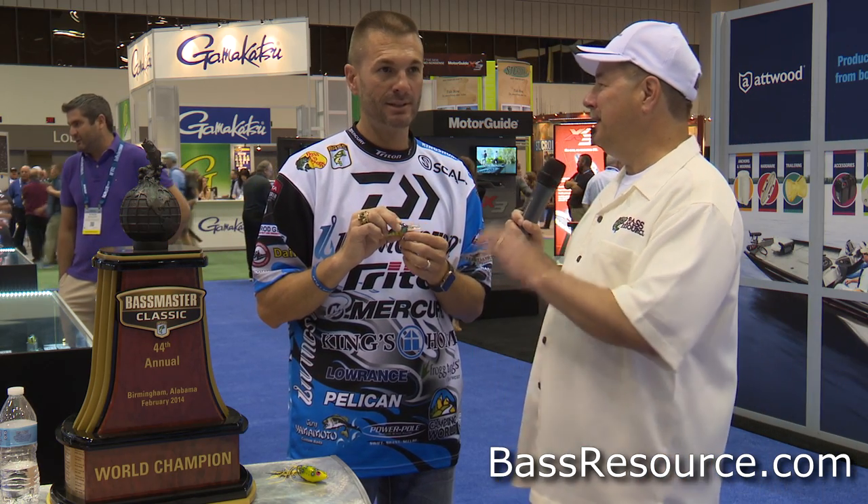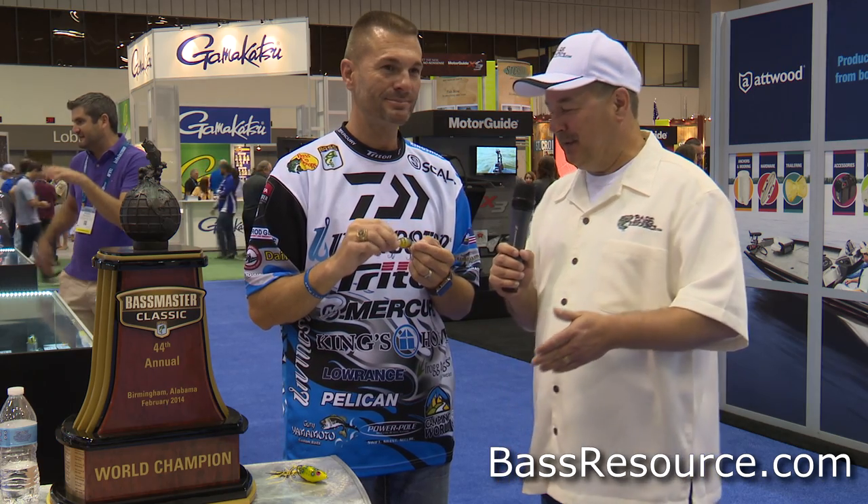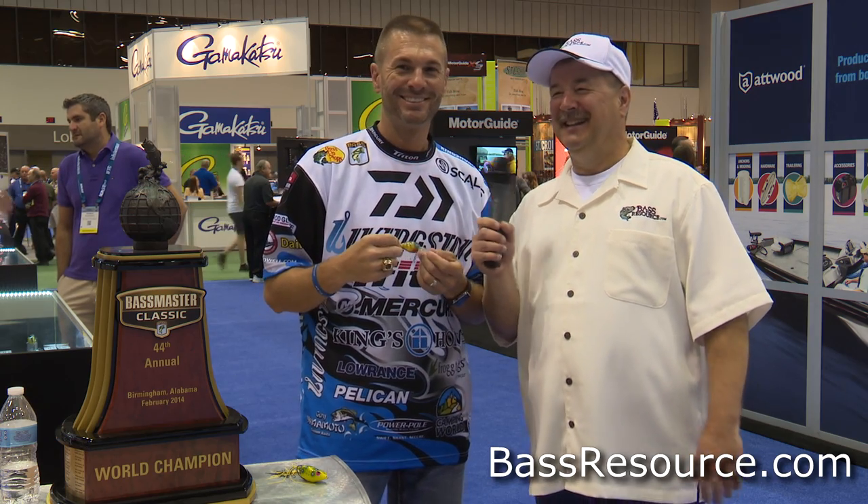Awesome, thank you for all your tips, Randy — really appreciate that. You guys got to check this out when they come available. I think they're going to be real winners. I think so too — I'm ready to go throw them somewhere. All right, thanks guys.